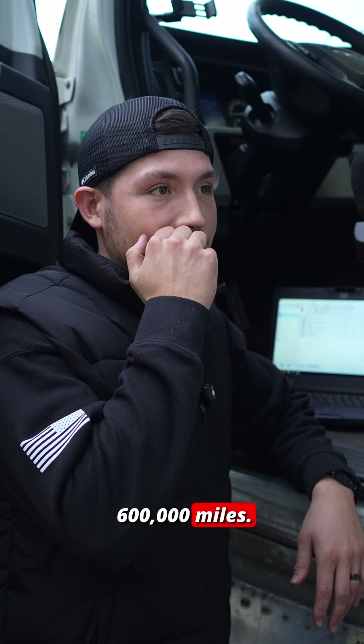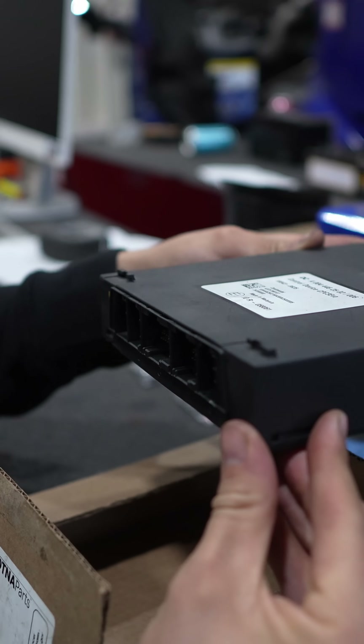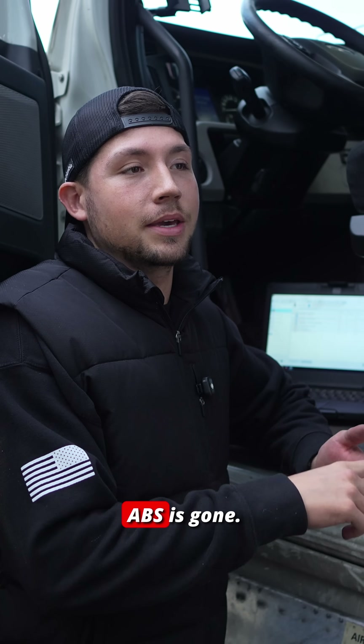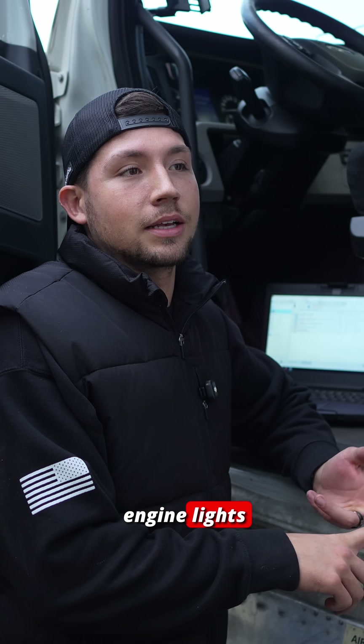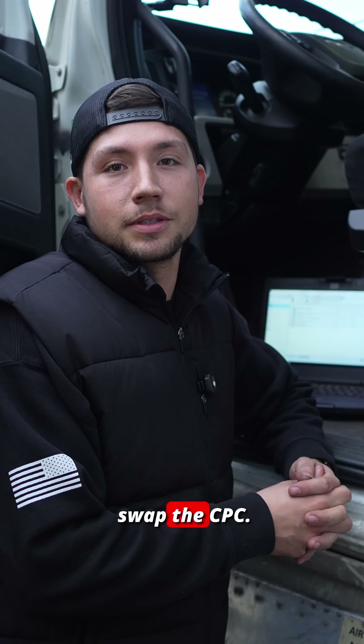This truck is at 600,000 miles, so we ended up putting a CPC into the system and all the codes went away — all the check engine lights. Now we're just requesting a regen, which we're going to do. Everything is gone: the ABS is gone, all the check engine lights, the high oil temperature — all gone. So we're going to go ahead and swap the CPC.